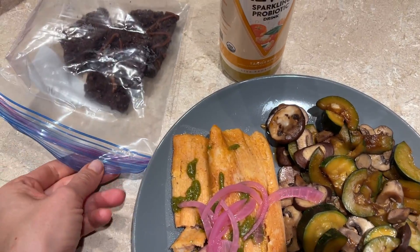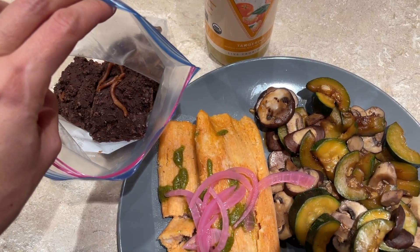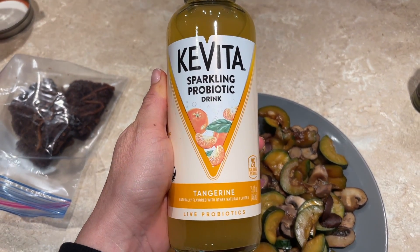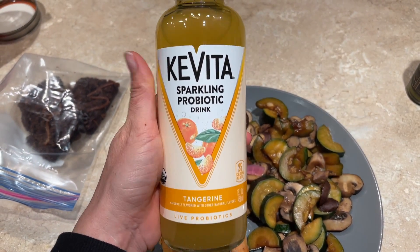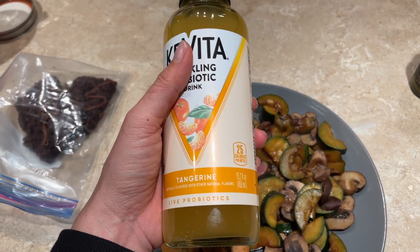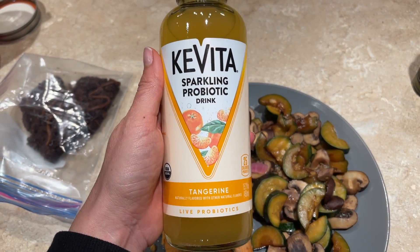I brought these black bean brownies, and this is my favorite probiotic drink — I love these Kavitas. They're not as vinegary as kombucha; I'm not a huge fan of kombucha so I really like these. I just realized there's only three black bean brownies and there's four of us, so the fight is on!